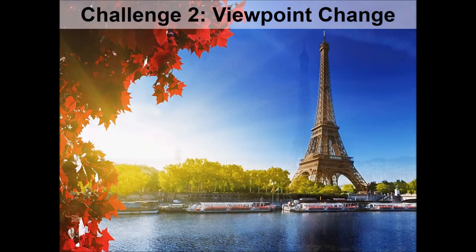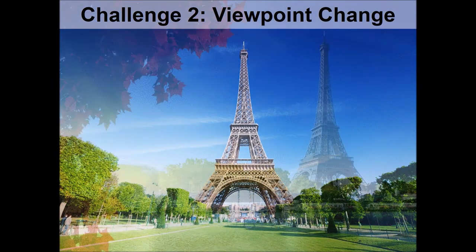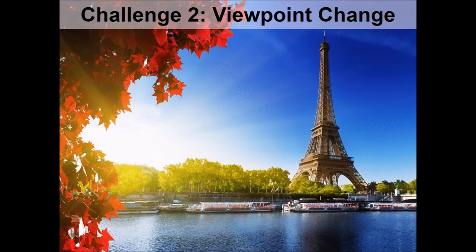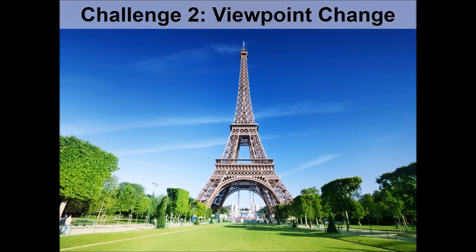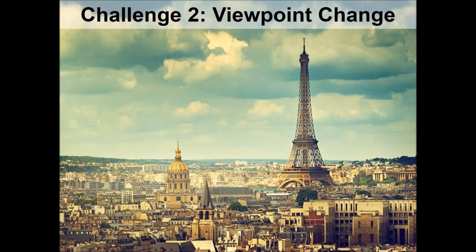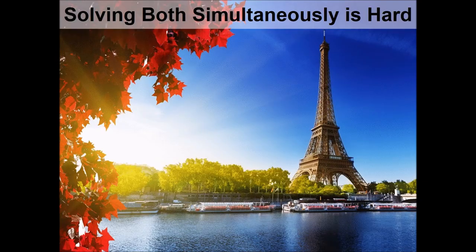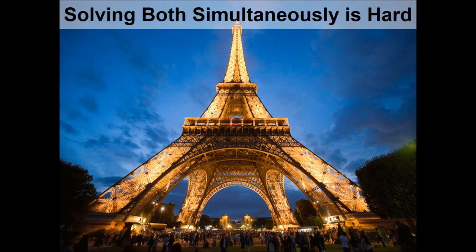A second major challenge for visual place recognition is the problem of viewpoint change — the fact that a robot, drone, or human may revisit a place from a very different perspective travelling along a different route, and yet still require the capability of recognising it is in that same place. Unfortunately, for real robotic systems, they often encounter both appearance change and viewpoint change simultaneously, creating an incredibly difficult problem that must be solved if robots are ever to be universally deployed across environments at all times.